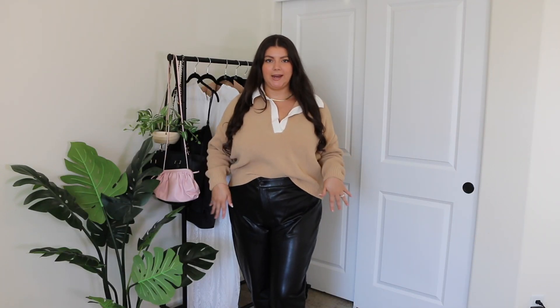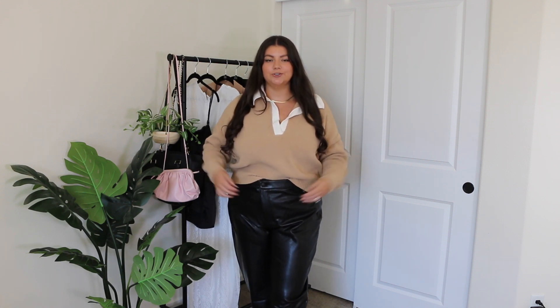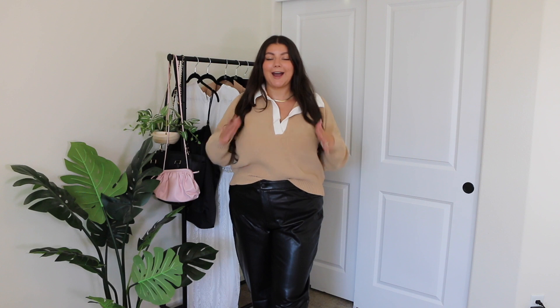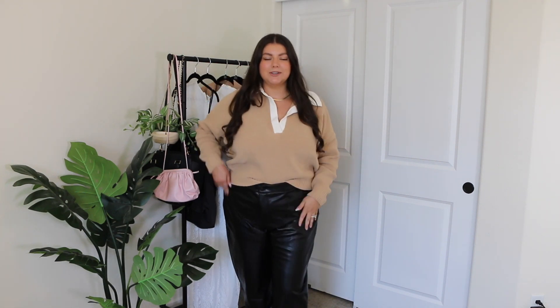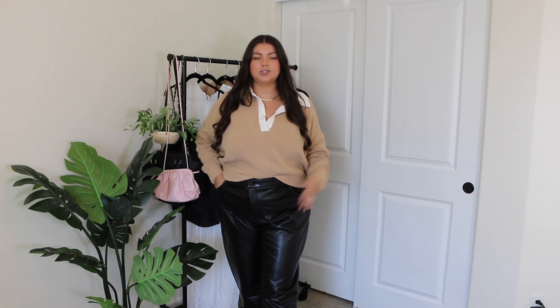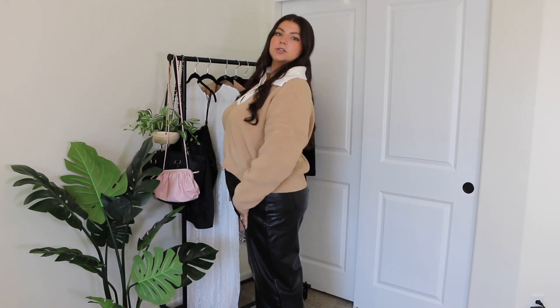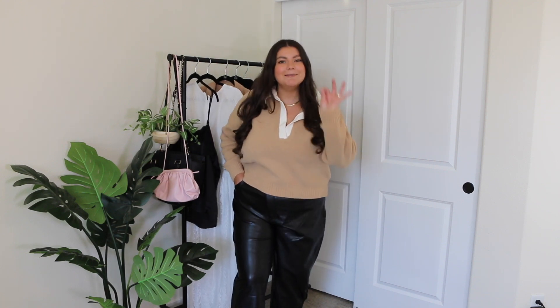Switching to these faux leather pants — they are so freaking cute and really comfortable. Unfortunately, they're still just way too big for me. I don't know how I got the sizing so wrong, but I definitely should have just stuck to what I knew was my true size. I also might return these and get them a size smaller because I do think they're really, really cute — they're just too big and baggy. So cute, definitely recommend these, just get them in the right size.